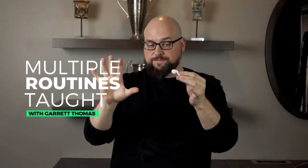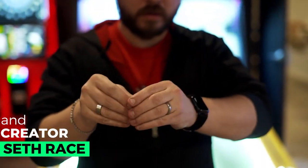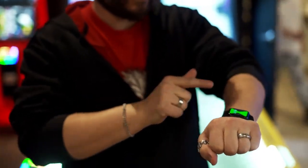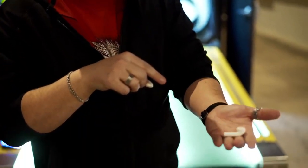Oh, I got these. I'm excited to see what you guys come up with.